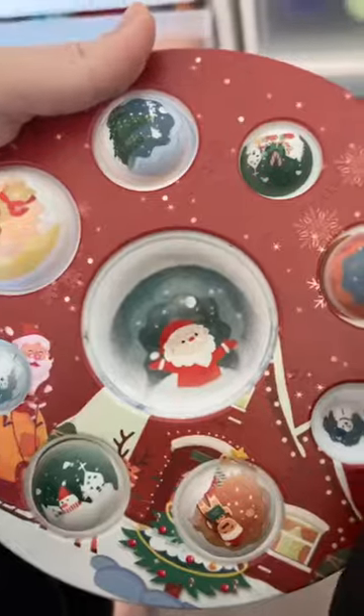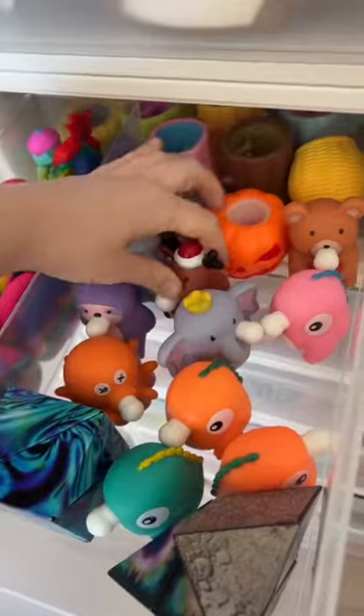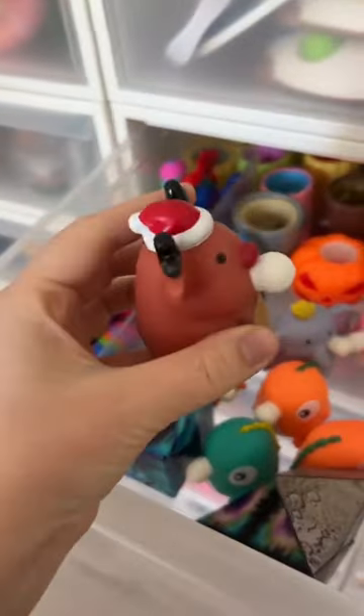In my jumbo dimples, I have number four. These are always so satisfying. All the different scenes are so cute. Moving on to the drawer right underneath it. Five. And this one literally has a Santa Claus hat. This is six.